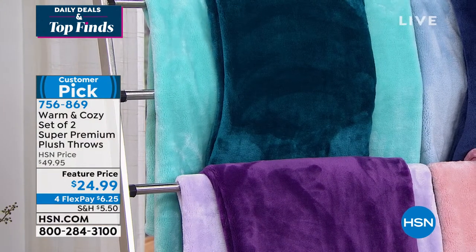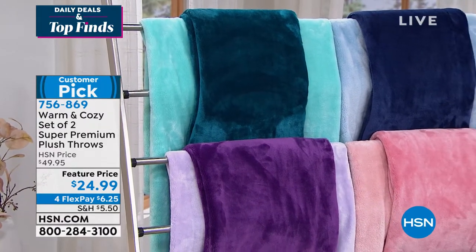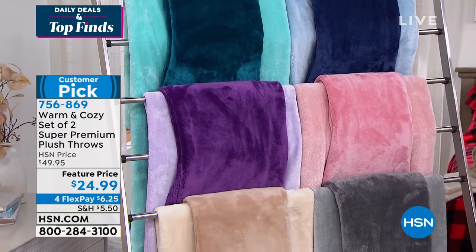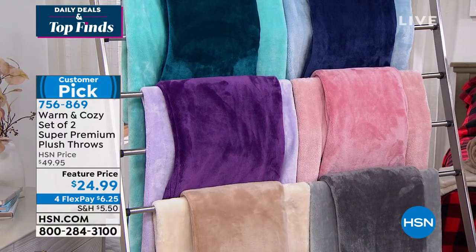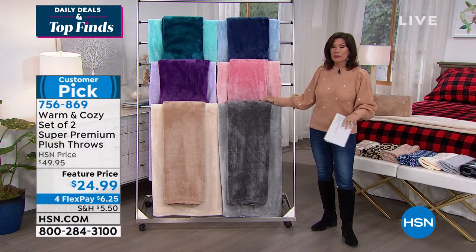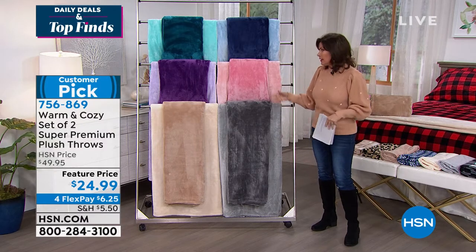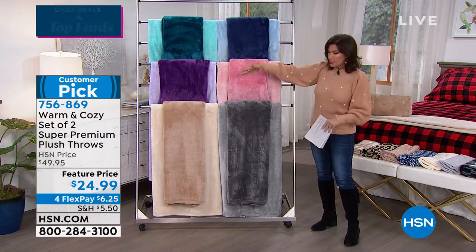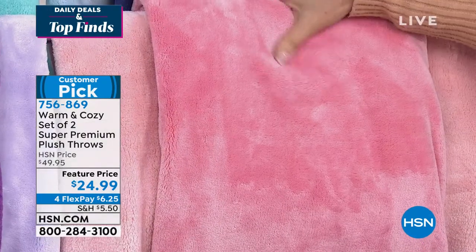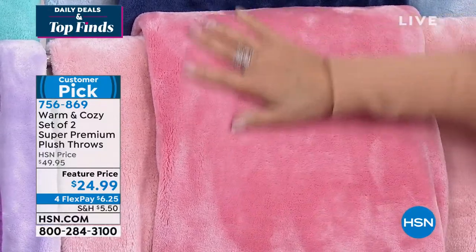Now let's go ahead and match back. Finish the entire coziness with our Warm and Cozy set of two plush throws. Feature price $24.99. Each one is $12.50. They are 50 by 60 inches. To call them a throw is kind of an understatement at best because they are so big. You expect a throw to be the size of a bath towel, but these things are huge at 50 by 60.